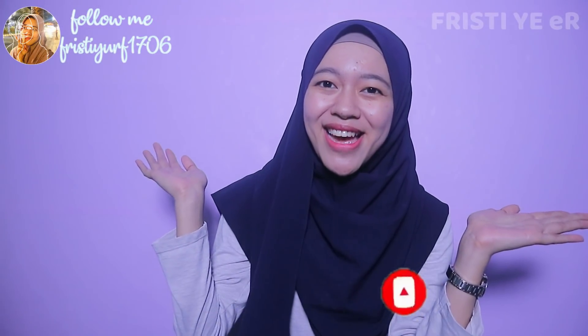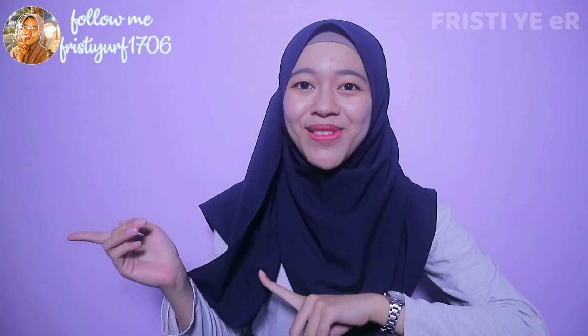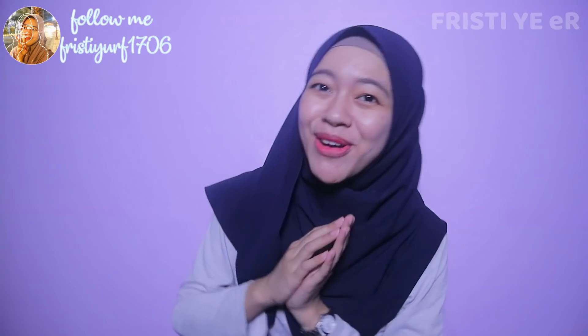Terima kasih sudah subscribe. Sekarang aku mau langsung melangkah ke Alfamart-nya dulu, jangan kemana-mana ya guys. Keep on watching.